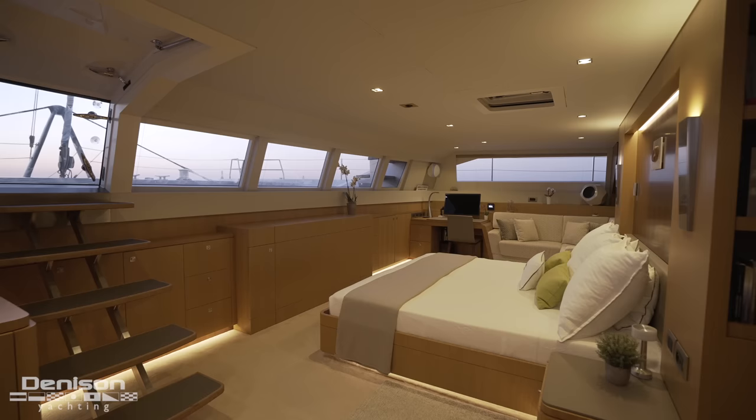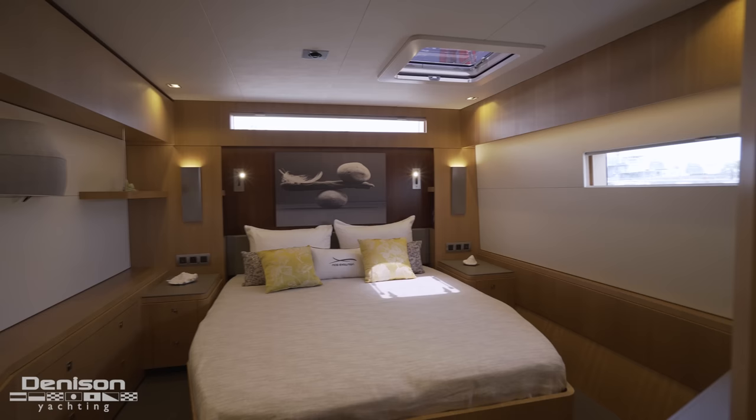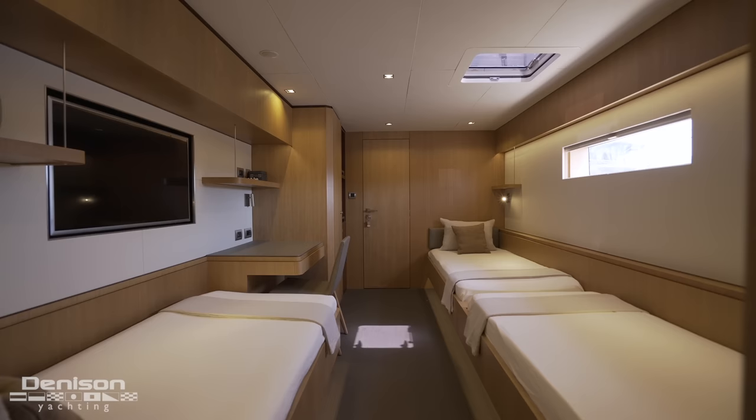We've got four guest cabins, an on-deck master cabin that is full beam. It's got a forward view, and down on the lower levels we've got two large VIP cabins and another cabin with three beds for the children. This boat's all about family, travel, and adventure.